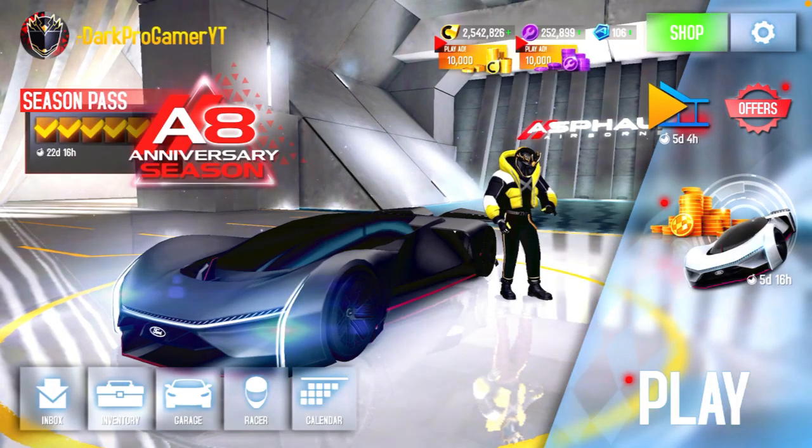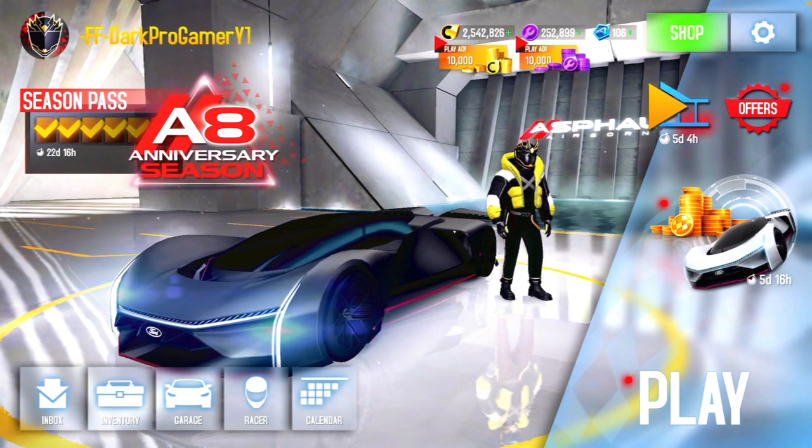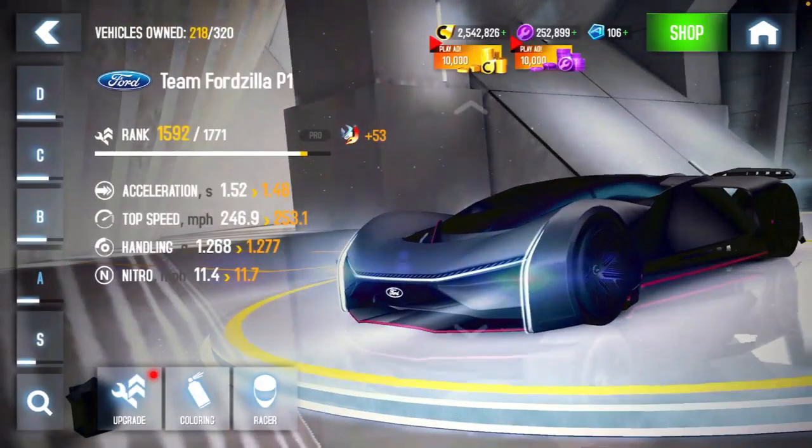What's up everyone, my name is DarkProGamerYT. Welcome back to a MP tune review. Today we'll be looking at the Team Fordzilla P1, which I have tuned to 1592.